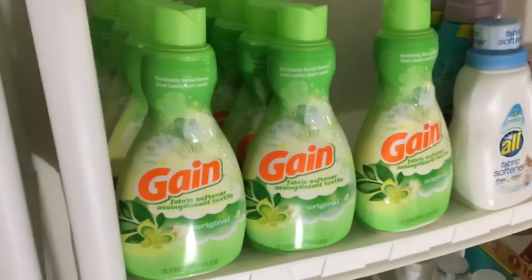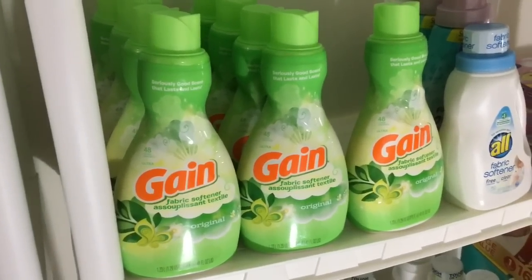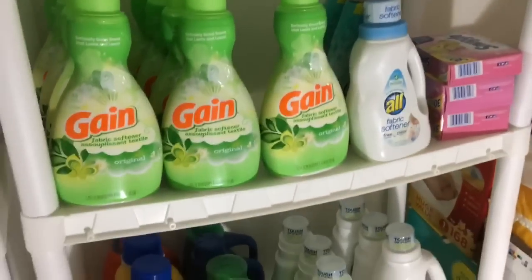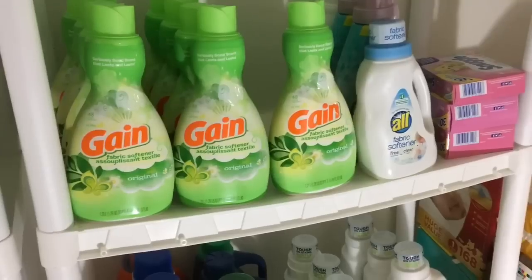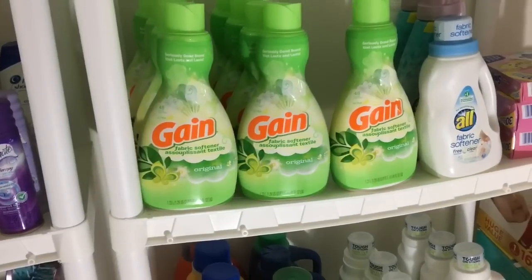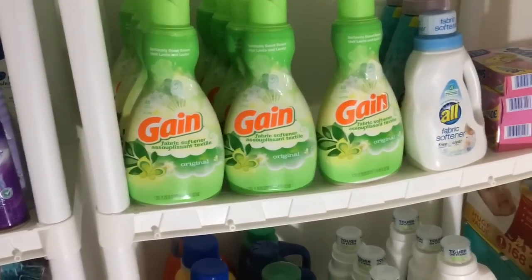I want to tell you all — these shelves from Walmart, I do not recommend them for a stockpile. They cave in in the middle, as you can see, and everything starts to fall. It's okay for lighter things, but if you're trying to stack laundry detergent and fabric softeners it all starts to fall over. Even my shampoo shelf is out of whack because these shelves are terrible.